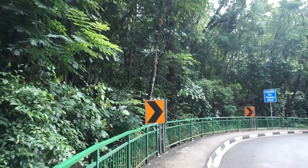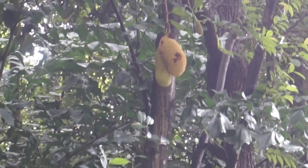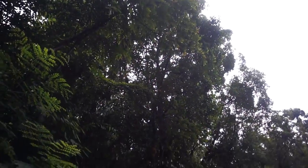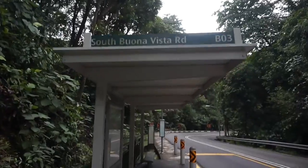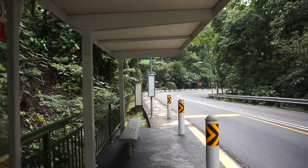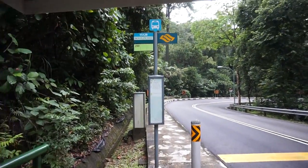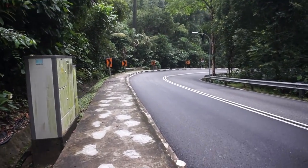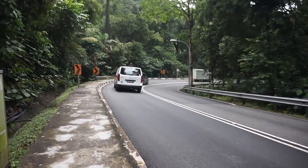We are now walking along South Buona Vista Road, heading towards the entrance of Kent Ridge Park. The first thing we see here is a champerdak tree. Champerdak is a Southeast Asian fruit that grows into quite a big fruit with lots of seeds. You can actually travel this road by bus — there's a bus stop along this route and the bus you take is bus 200. It is a bit eerie walking along the road with trucks and cars speeding right past you.